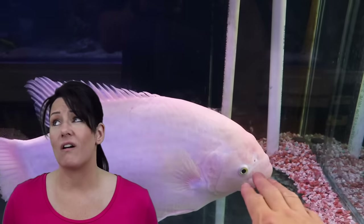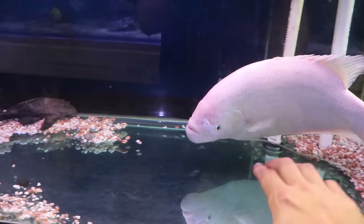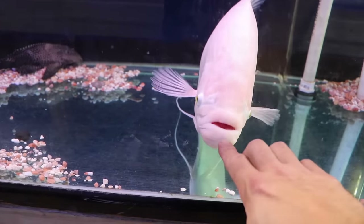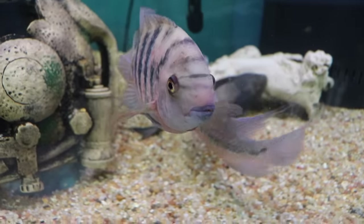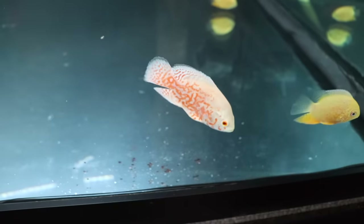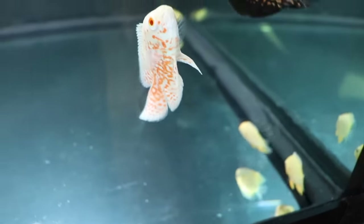How many times have you heard, 'I don't have a big enough tank for that fish now, but when it gets bigger I'll get a bigger tank'? This is a huge mistake because most of the people that say this don't end up ever getting that bigger tank, so the fish end up living their whole life crammed into whatever tiny tank you have. If you find a fish you just have to have, do the right thing and wait until you have the tank they can live their whole life in.